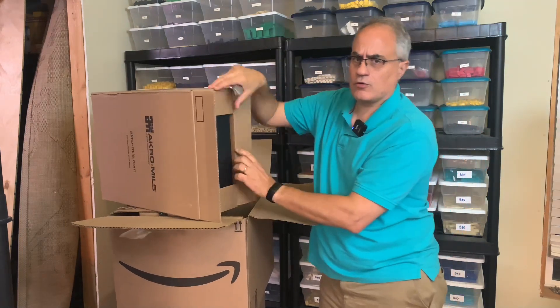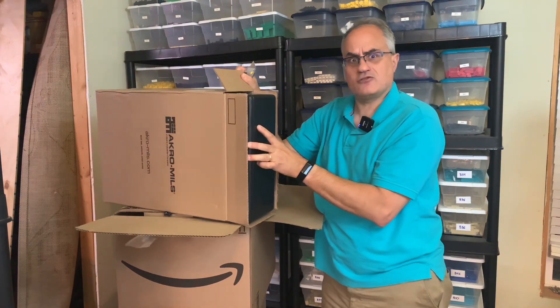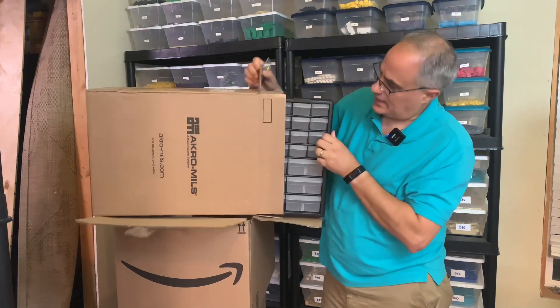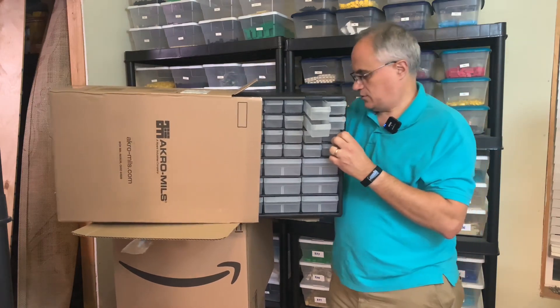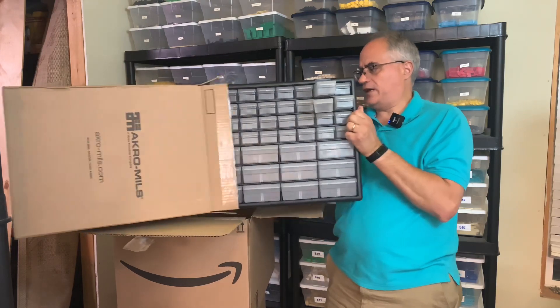Like when you see all these containers behind me, they're not in order by type of part or by color. They're ordered by whatever is in that container. And now they call these Stack Ons — but they're not Stack Ons. Stack On is a brand. These are Acro Mills, but you can stack them. Stack On was a brand that went out of business.